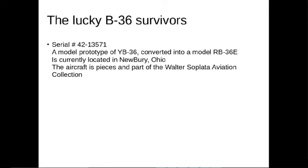And there's another one, serial number 42-13571. This is likely the model prototype — it's the YB-36, which is the one with the dome. It was later converted into an RB-36E, and it's currently located in Newberry, Ohio. This aircraft is in pieces and is part of the Walter Aviation Collection.